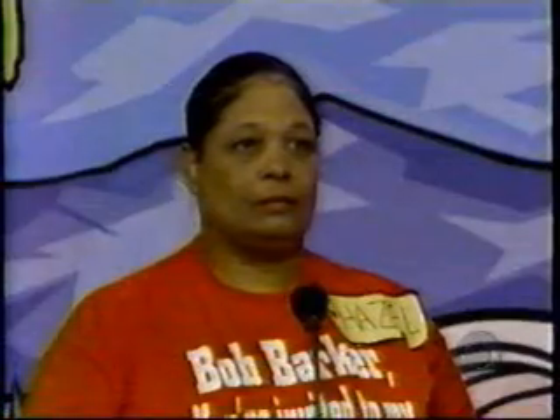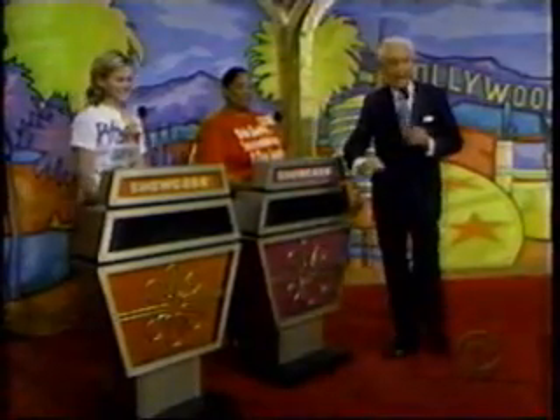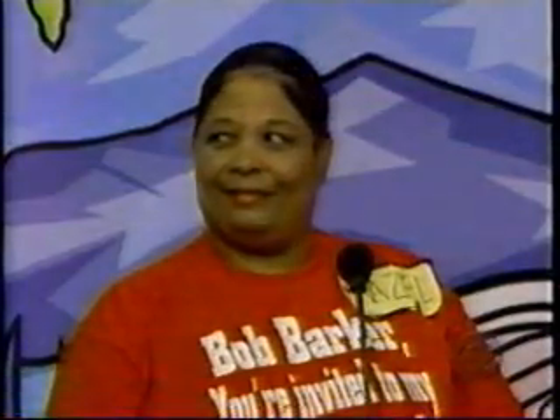In our showcase today, Hazel is the top winner! And our runner-up today is Shannon. Will you please show them the first showcase?